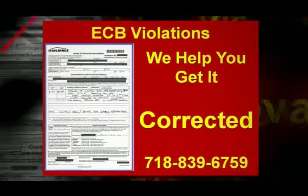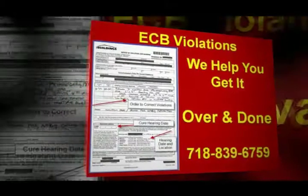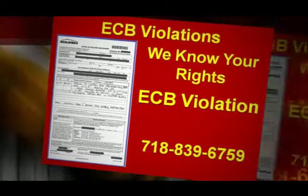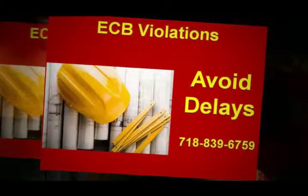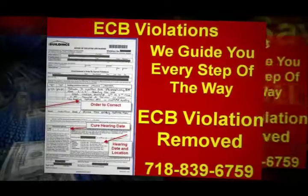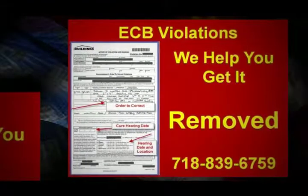The inspector will list several options that will allow you to correct the ECB violations. It might be obtaining a new permit, or it might be restoring the building back to the way it was before changes were made. Most of the time, there will be at least two options that you can look into on the ticket itself. Many people do not know that the ECB violations also has other suggestions online for the most common offenses.